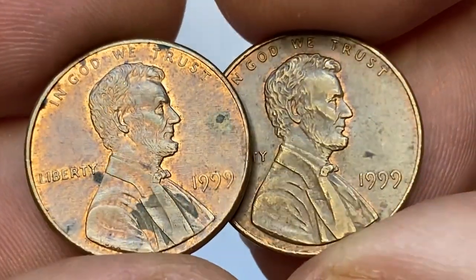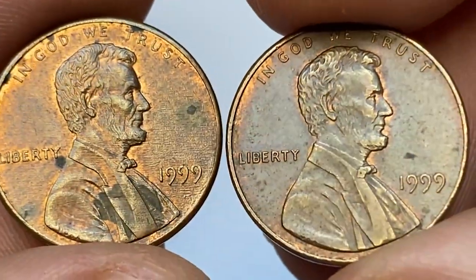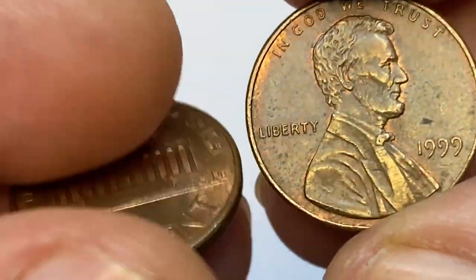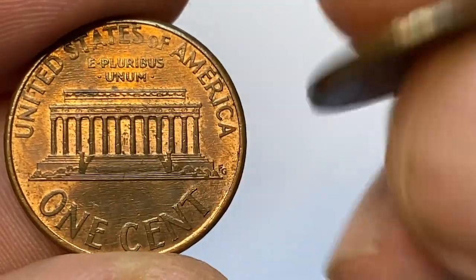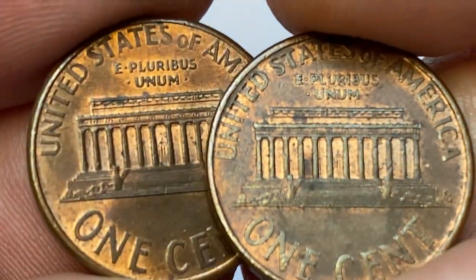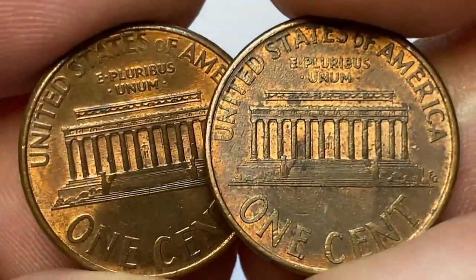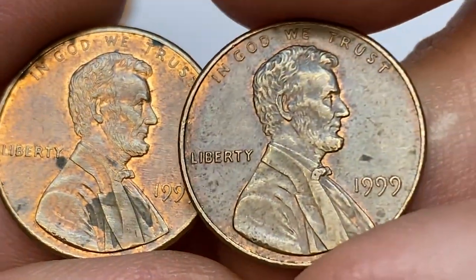The 1999 issue has some quite dramatic price tags, which I'll talk about shortly. The Philadelphia Mint struck more than 5 billion examples in 1999 — circulated and lower mint state pennies are in abundance. Even at MS60, two points less than perfect condition, they're worth about $100 give or take.